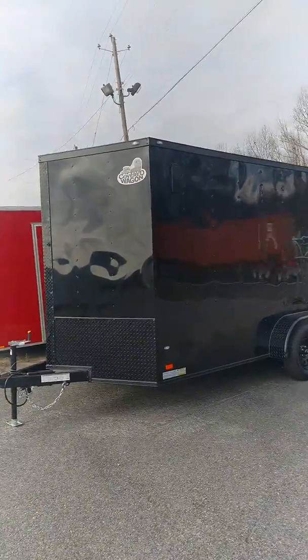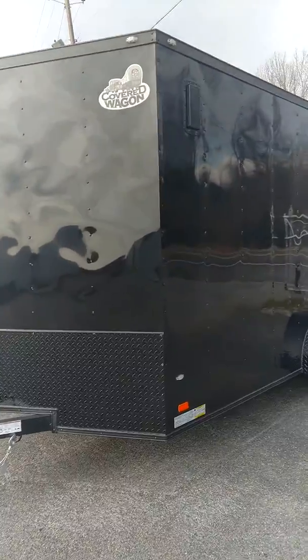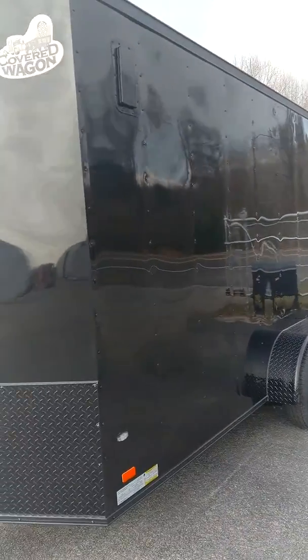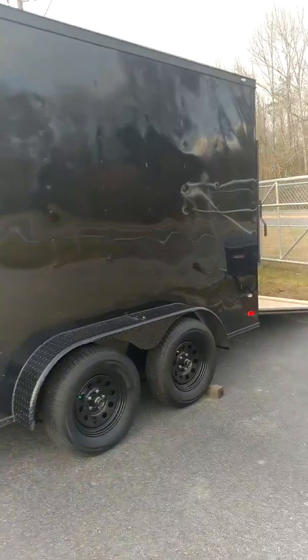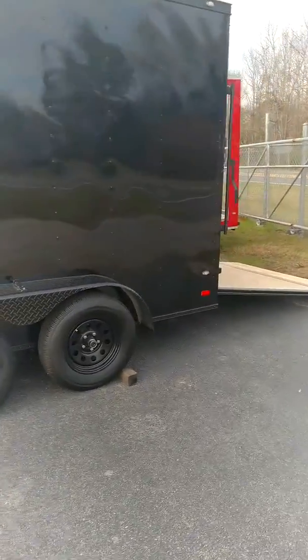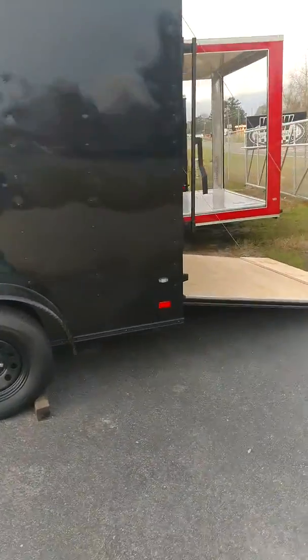We need to know exactly what you're carrying. A lot of people call needing to haul their side-by-sides or golf cars, and it's a perfect trailer to do that — but you got to make sure you got the height.